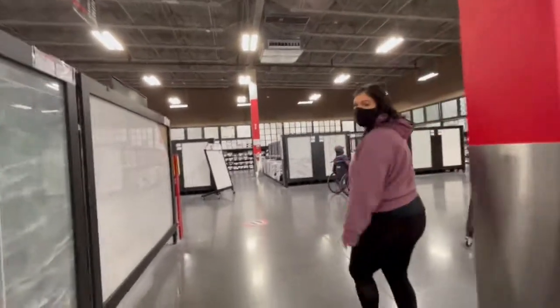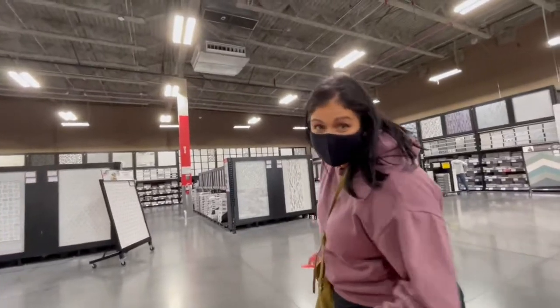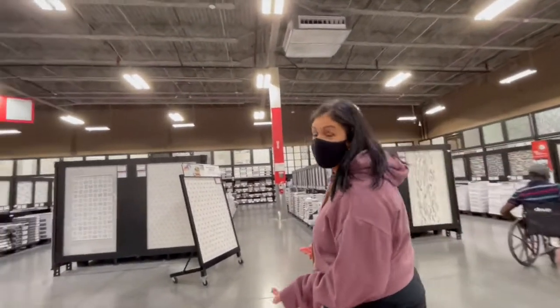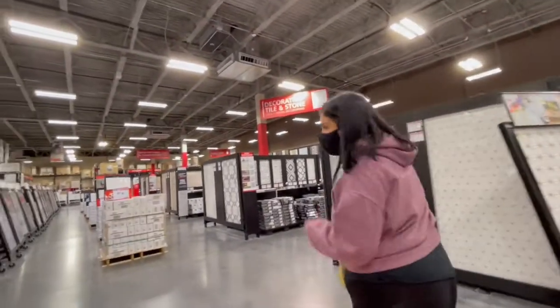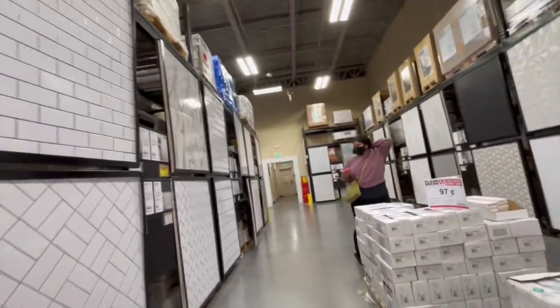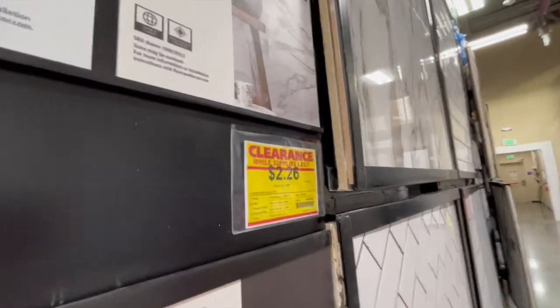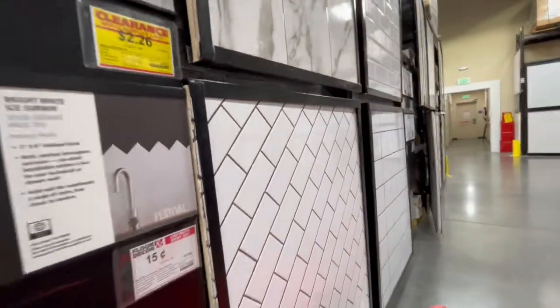What area are we headed to? The first thing we do when we come in the store is we hit up the clearance section, because we have been known to find some dope stuff there for cheap. When you're looking for a clearance item, you're going to have that little yellow tag right there — it's going to specify what tile it is.